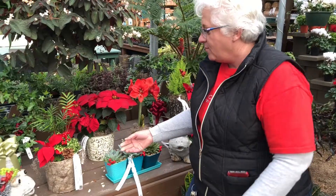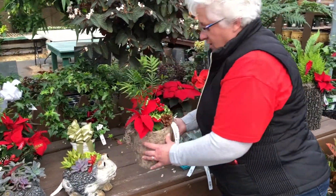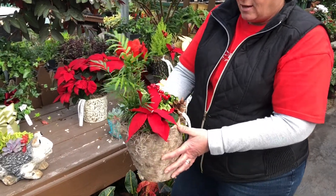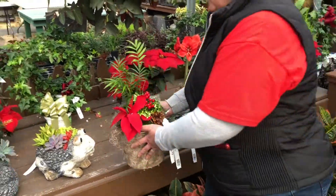More succulents — this beautiful combination planter here with the frosty fern along with the poinsettia. That's sure to cheer anybody up right there.